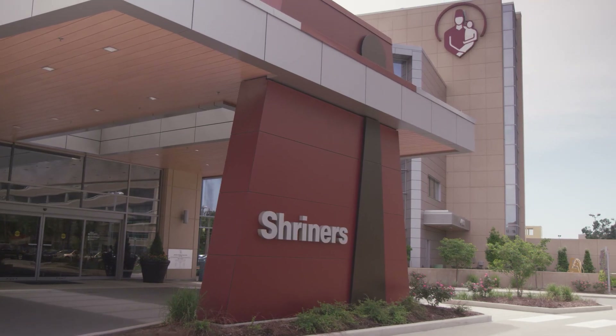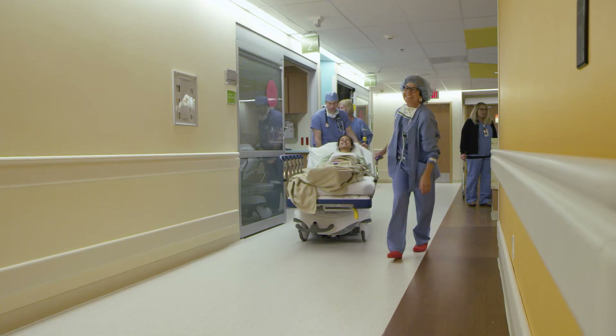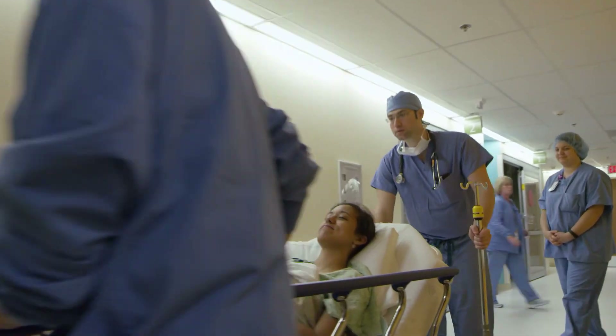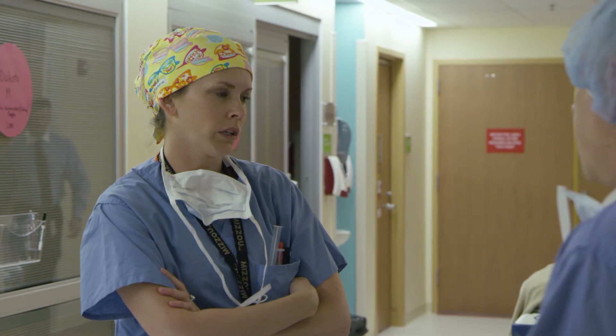We have expertise in a lot of different areas — that might be a circular external fixator, a self-lengthening rod, or acute corrections with a plate or rod. We have an enormous amount of experience with a lot of different techniques, and one of the big benefits to coming here is that we're going to look at your child and determine the best thing to do.